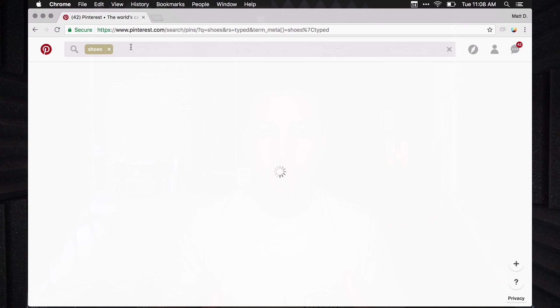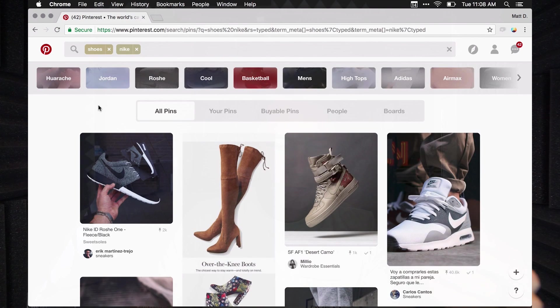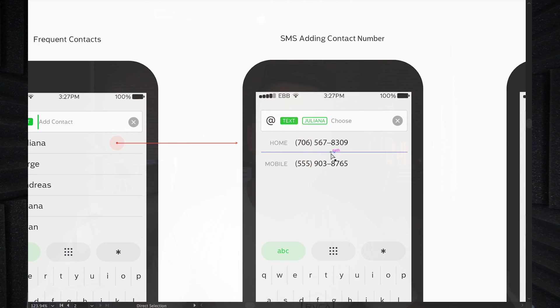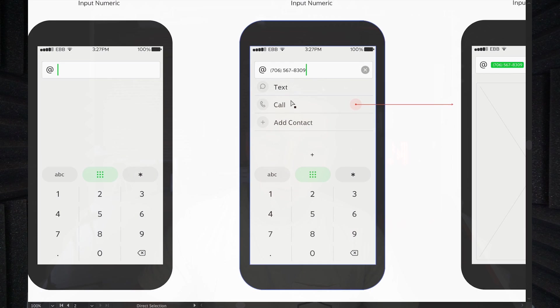Similar to Pinterest, if I wanted to type in 'shoes' and hit return, there's a little pill with 'shoes.' Then I could type in 'Nike,' and there are two different pills, and everything below is ideally going to be Nike shoes. We turned that model into the phone interaction model. If I tap the text button, I'd get all recent contacts. Tapping a contact's name lets me choose their home or mobile number, and I could add more contacts for a group text. If you entered a number, you'd get the option to text, call, or save it as a contact.